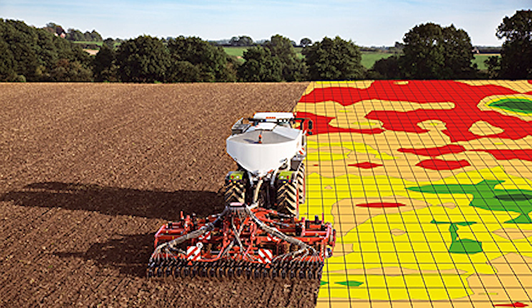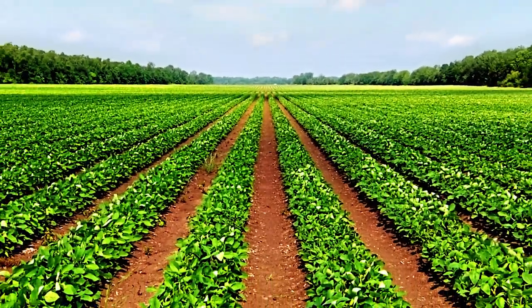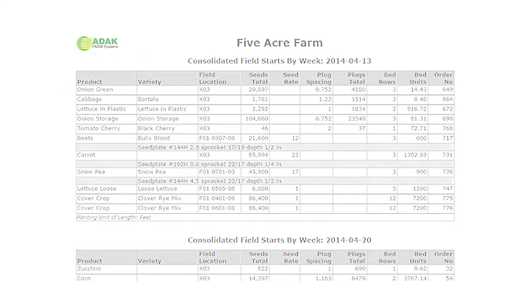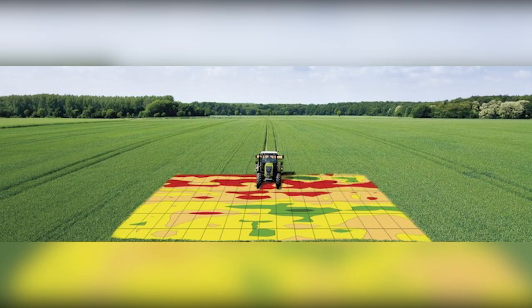Precision agriculture benefits the farmer in ways the whole field approach cannot. One advantage is that it reduces environmental risk by limiting the leaching of certain products. Another is that by matching practices more closely to crop needs, production increases. Finally, precision agriculture provides farmers with information to build up a record of their farm and improve their decision making.